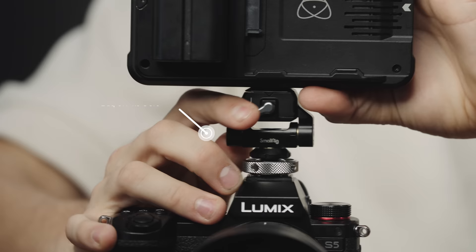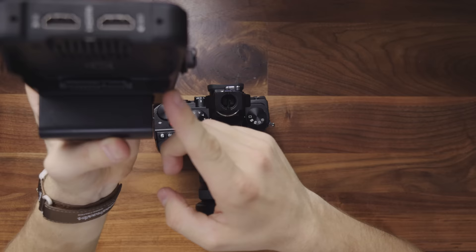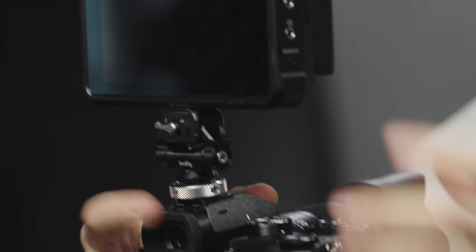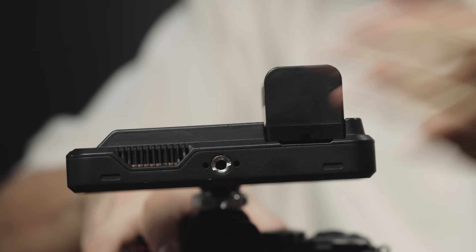The next thing is a small camera accessory that has changed our workflow and efficiency on set. This is the Hawk Lock system from SmallRig. On the bottom I have the little mounting point, and on top of my S5 I have the adjustable monitor arm. I can throw a monitor on and off super quickly, and you can do that for whatever accessory you want to swap out in an instant. Cannot recommend it enough, and it's about $25.